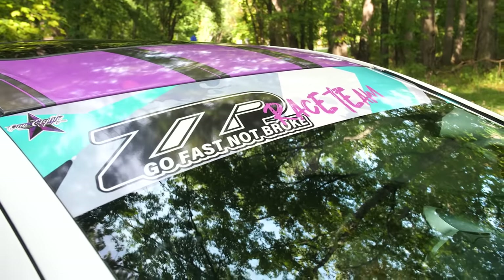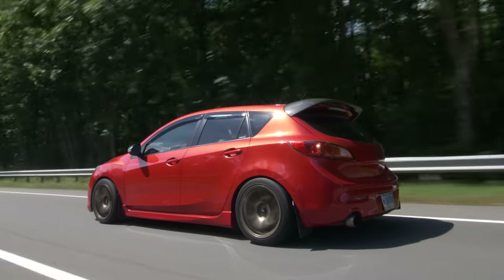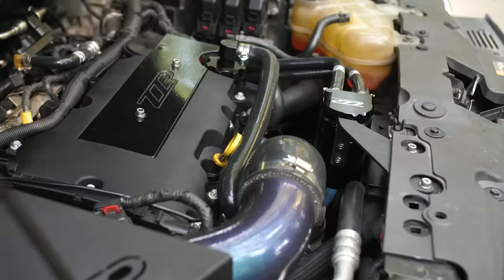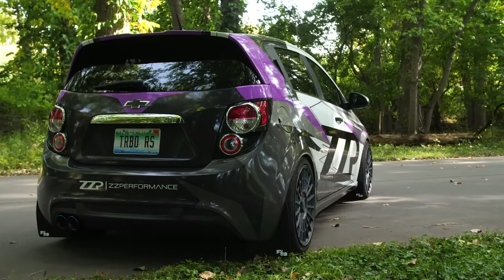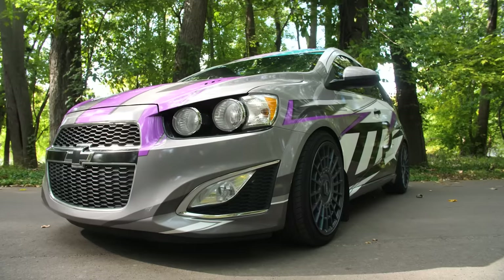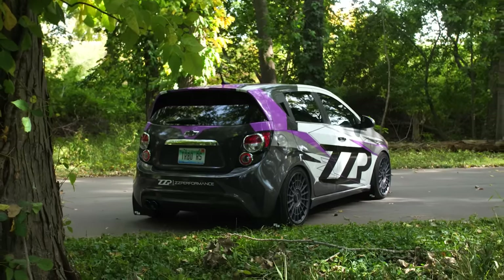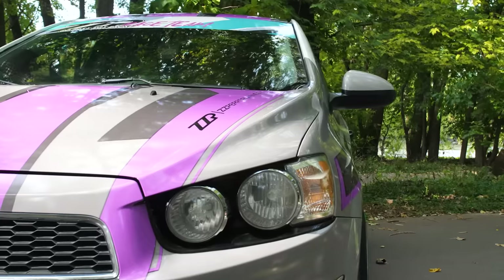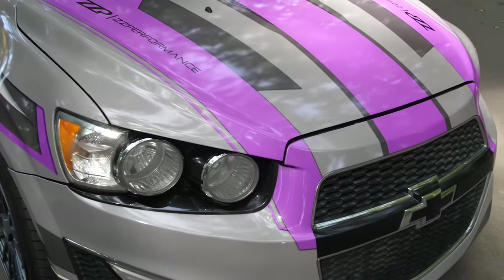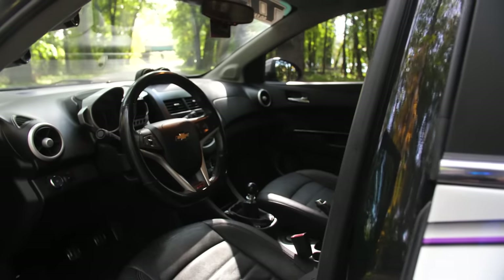When you think of the words hot hatch, what do you think about? The Volkswagen GTI, the Focus RS, the Mazda Speed 3, the Chevy Sonic? Yes, the turbocharged 1.4 liter Chevy Sonic. This thing is freaking weird, but ZZ Performance took it upon themselves to make the Sonic a true tuner platform. This one here makes almost 300 wheel horsepower in this tiny little thing. And honestly, this thing was incredibly surprising after not knowing what to expect. So what's it like driving a 300 horsepower little Chevy Sonic? Let's go for a drive and find out.